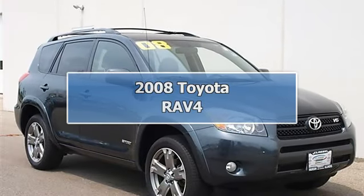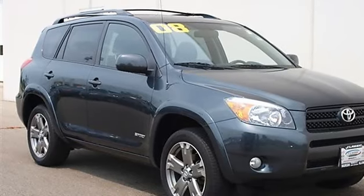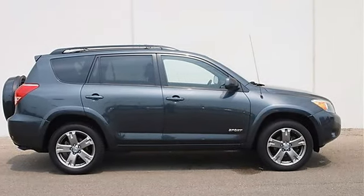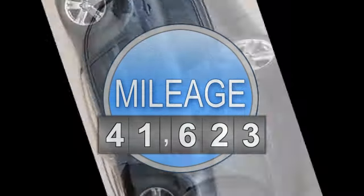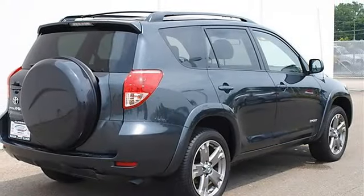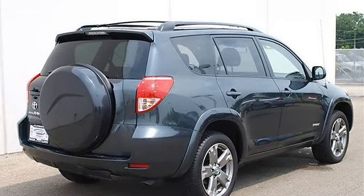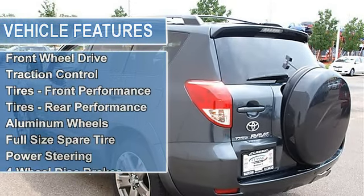2008 Toyota RAV4 Sport Utility. This vehicle features the following equipment: automatic gas, 5-speed, 3.5L, 216 horsepower, front-wheel drive, locking rear differential, traction control, electronic stability control, performance tires front and rear, aluminum wheels.